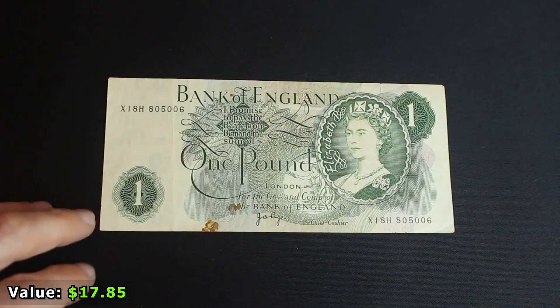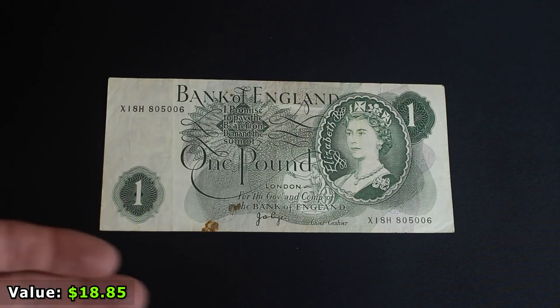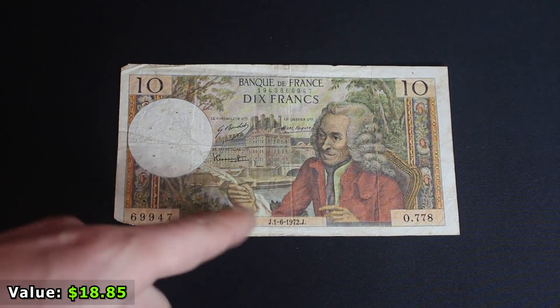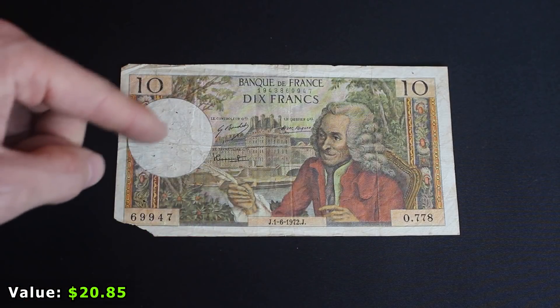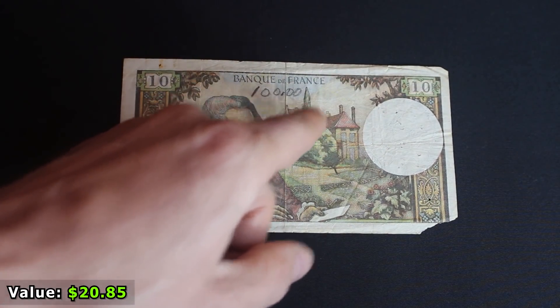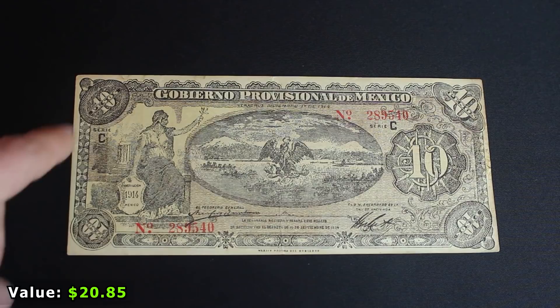This is a one pound note from the Bank of England. It's not demonetized but worth just one pound — it has a bunch of stains and looks like a rubber band melted on it. Next is a French note — I love how it looks, but it has a ton of pinholes, a missing corner, and somebody wrote '100.00' on it. Really not worth that much.